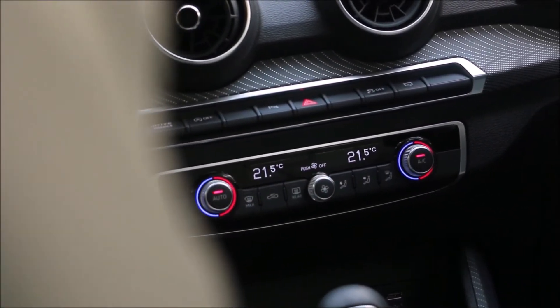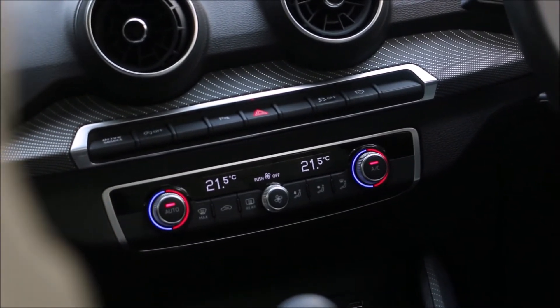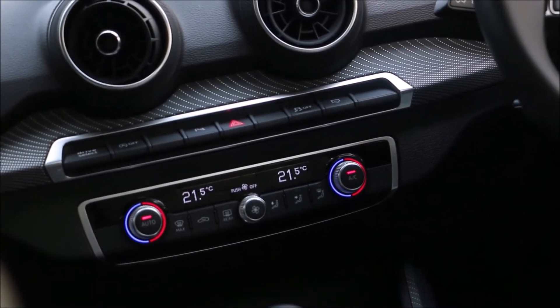The dashboard gets circular AC vents, ambient lighting, as well as leather upholstery. Wireless charging is on offer as well.